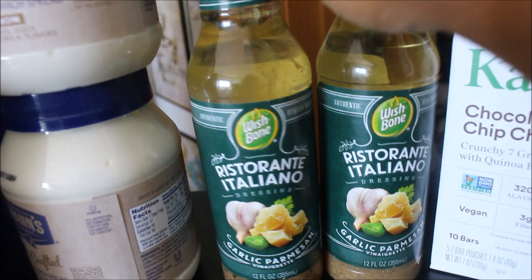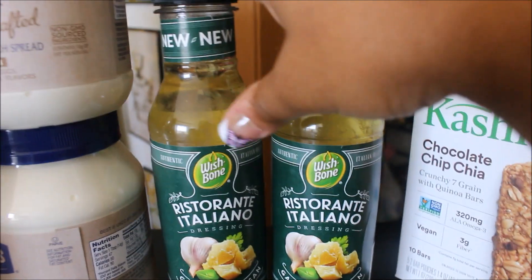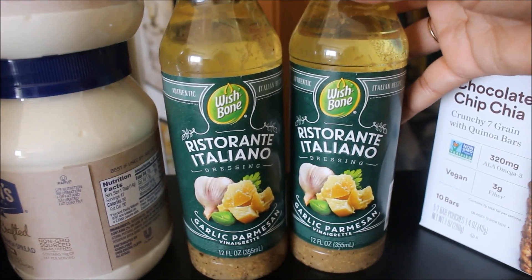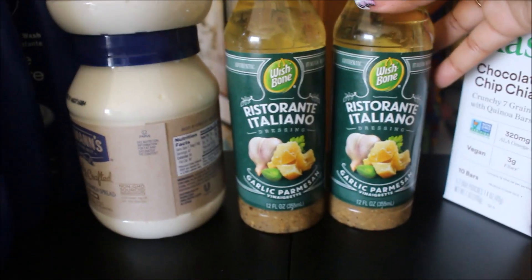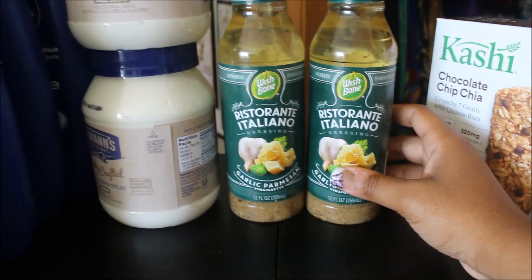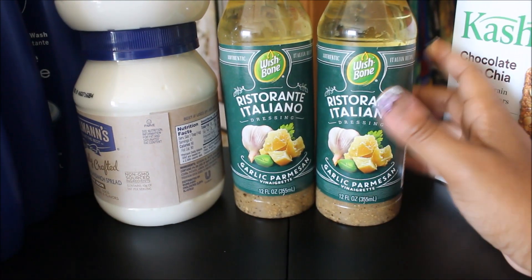As I talked about on my last Periscope, this is the Wishbone Ristorante Italiano. There was just a 50% off cartwheel — I didn't have any coupons. These retail for $2.59 and with the 50% off cartwheel I only got these for $1.29. This deal did expire June 18th, but 12 fluid ounces for $1.29 is a great score.